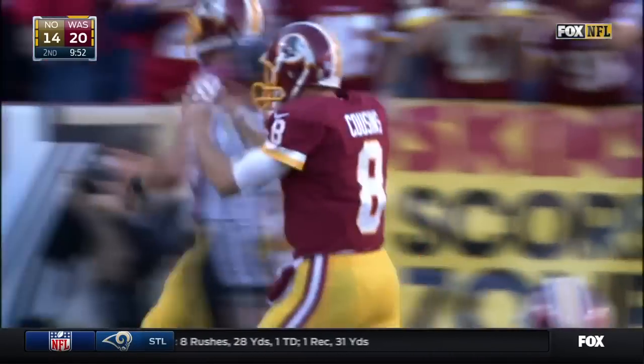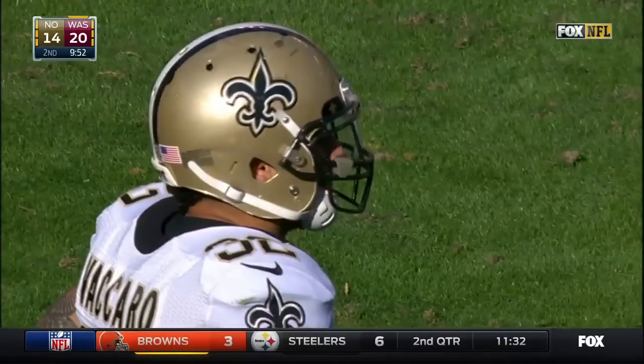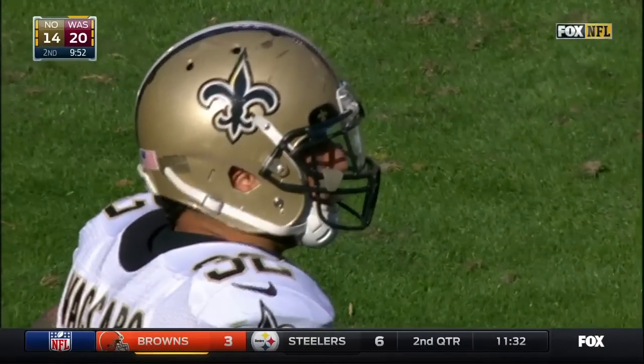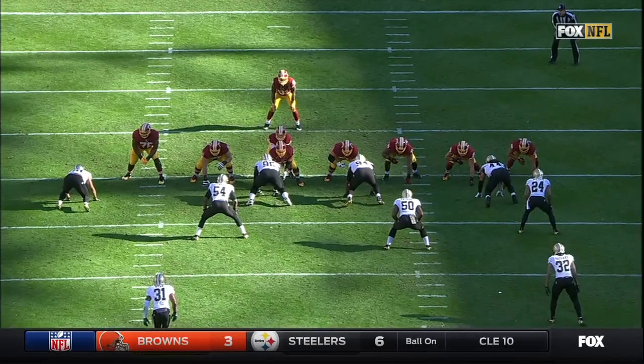Another great job by the Redskins offensive line, getting out on the perimeter to get some initial blocks. And then it's a great job by Matt Jones, kind of feeling it. We've got to critique a little bit here on the Saints defense — not hustling. Screens are all about hustle.